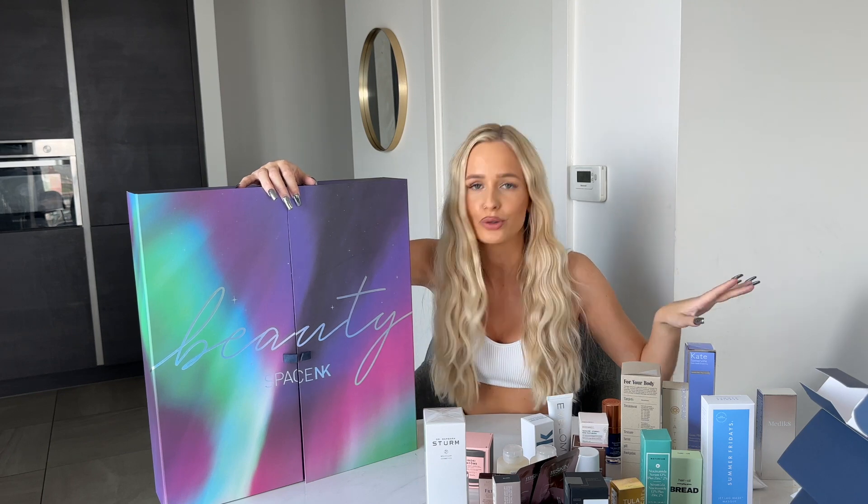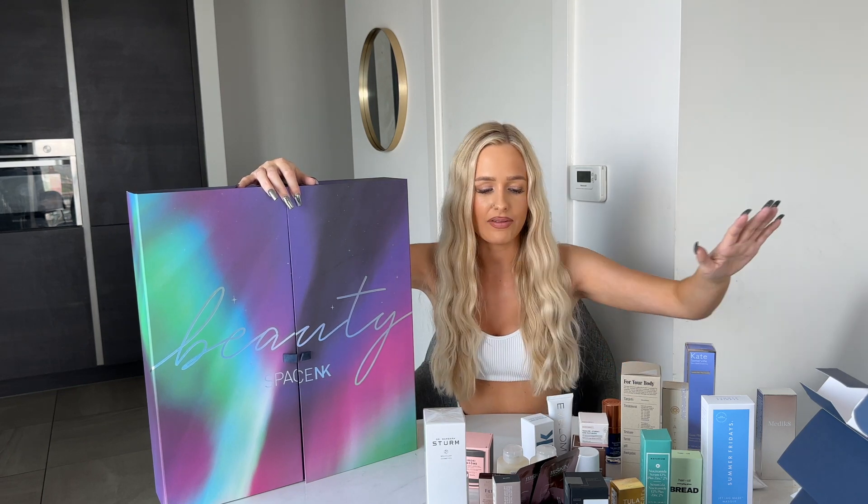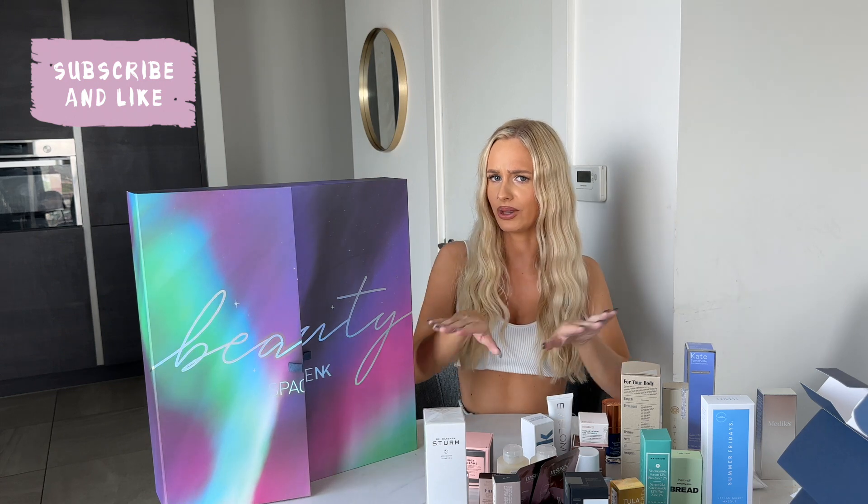I really want to try maybe the White Company or Rituals — let me know in the comments which one I should open next. Everything in here is worth £1,000, as I keep saying, because that's just amazing, and it's only £235. These are all the products — make sure you like, subscribe, and comment and stay tuned for the next one!